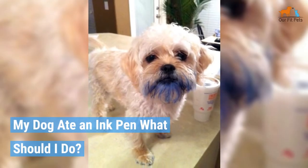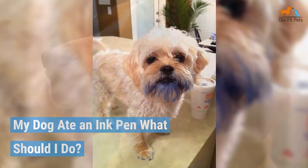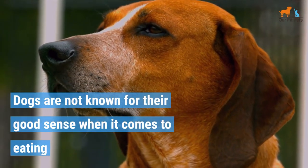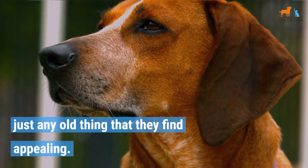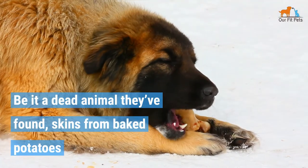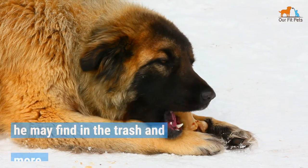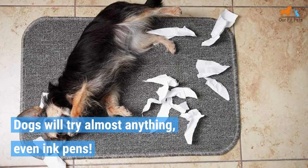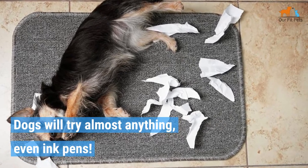My dog ate an ink pen. What should I do? Dogs are not known for their good sense when it comes to eating just any old thing they find appealing — be it a dead animal they found, skins from baked potatoes they may find in the trash, and more. Dogs will try almost anything, even ink pens.